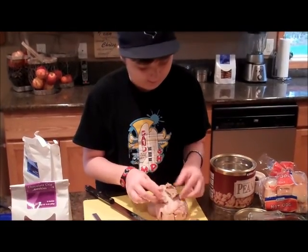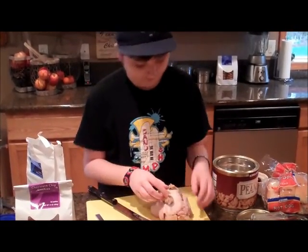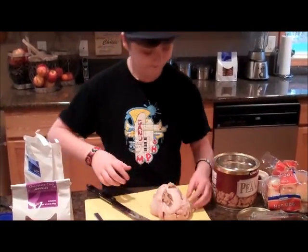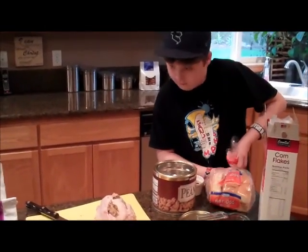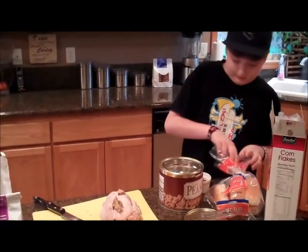Crumple it up. All nice and crumpled. Open up these hot dogs. I have the dogs.